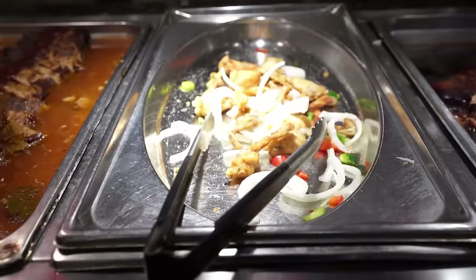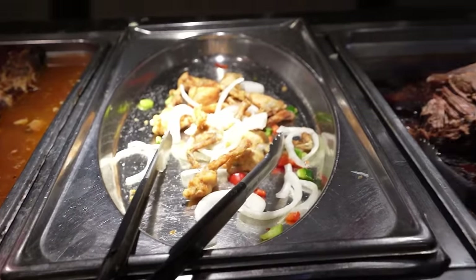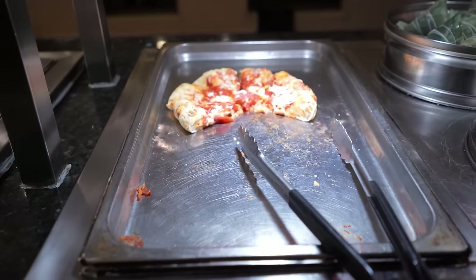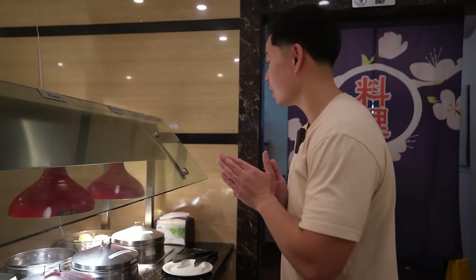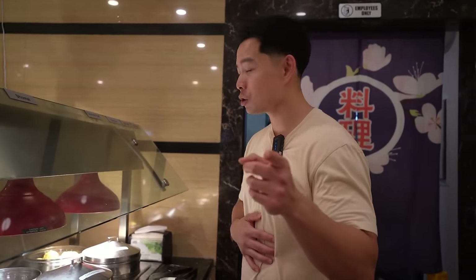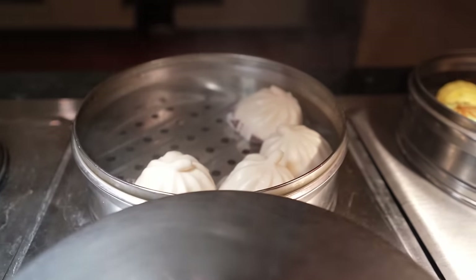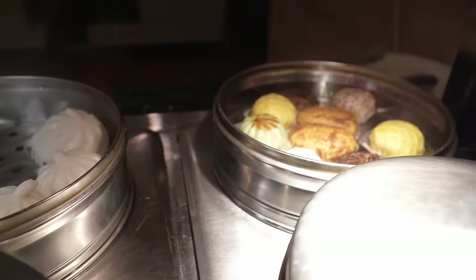Looks like some frog legs right here, sweet and sour fish, and some prime ribs too — so some American options. Got some pizza, and one of my favorite areas at a buffet: the dim sum. Shumai, chicken feet, taro bun, spare ribs, pork bun.